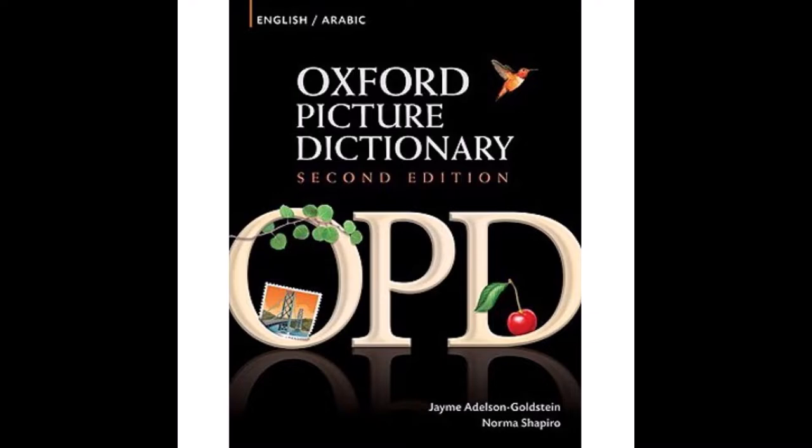Unit 4: Food. Pages 66 and 67. Back from the Market. 1. Fish. 2. Meat. 3. Chicken. 4. Cheese. 5. Milk. 6. Butter. 7. Eggs. 8. Vegetables. 9. Fruit. 10. Rice. 11. Bread. 12. Pasta. 13. Grocery bag. 14. Shopping list. 15. Coupons.